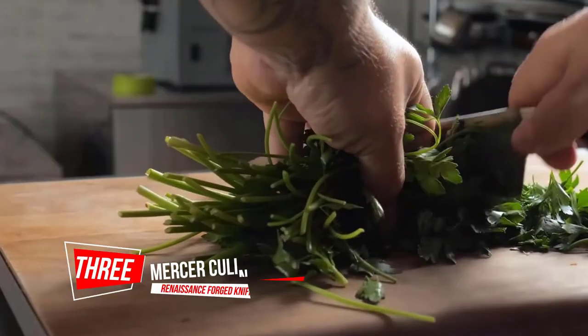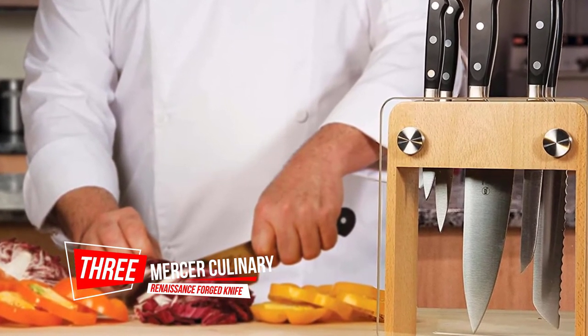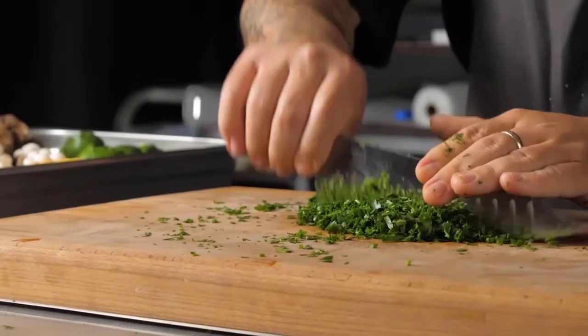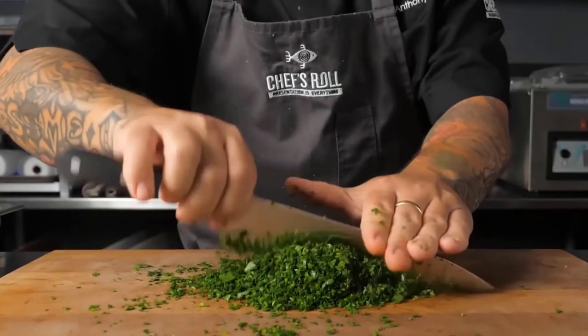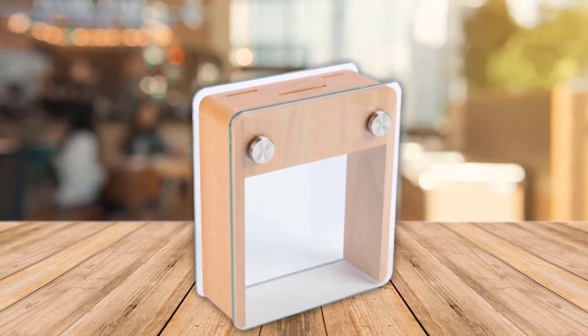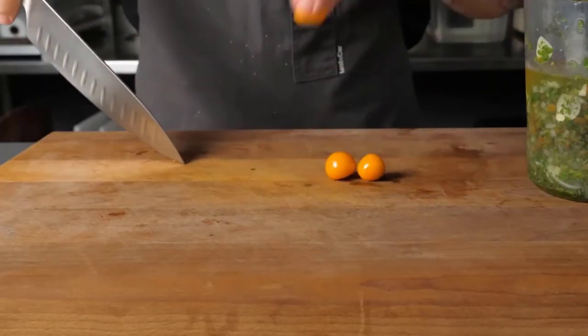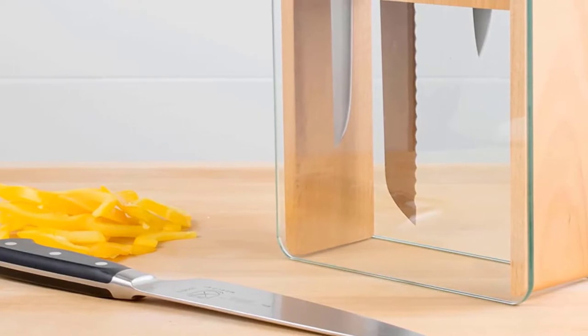Number three: Mercer Culinary M23505 Renaissance Forged Knife. Knives are precision forged with high carbon German cutlery steel for incredible long-lasting sharpness. The triple riveted, ergonomic handle is tough, lightweight, and resistant to excessive physical wear, and the rounded spine offers a comfort grip.